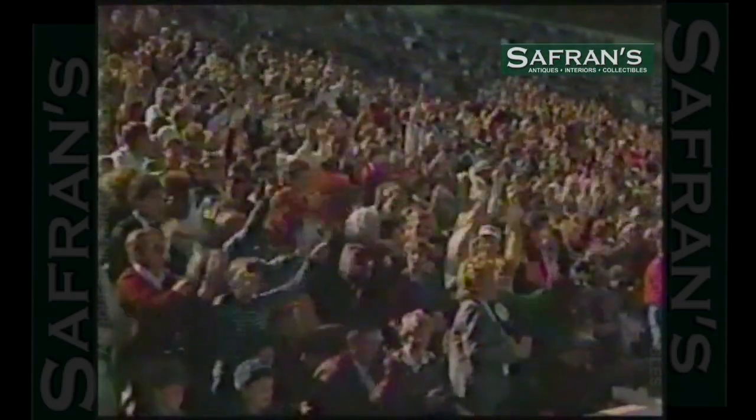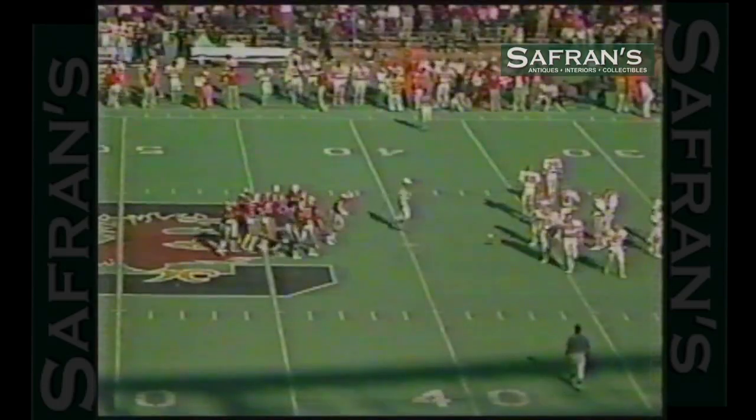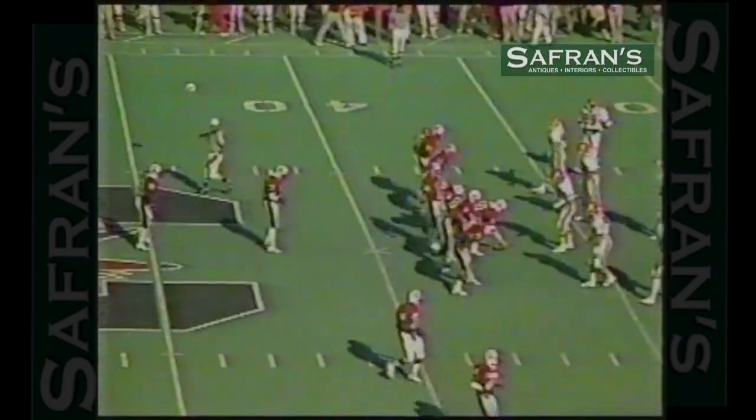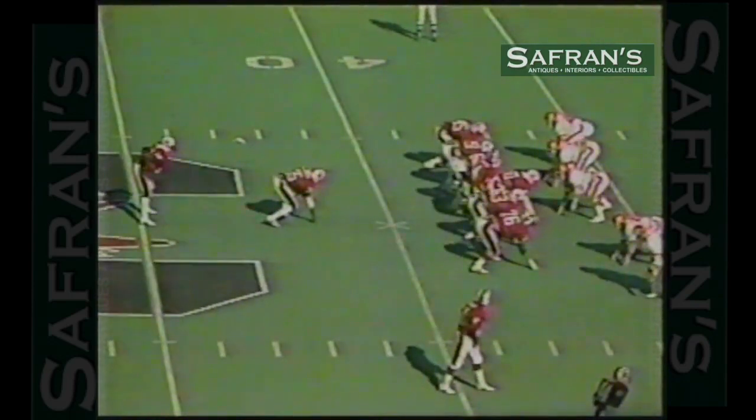That was a play where they had a stack backfield in short yards. And it was a counter play to right, and it looked good. First down on the 37-yard line. The Gamecocks trailing here, 12-6 in the third quarter.